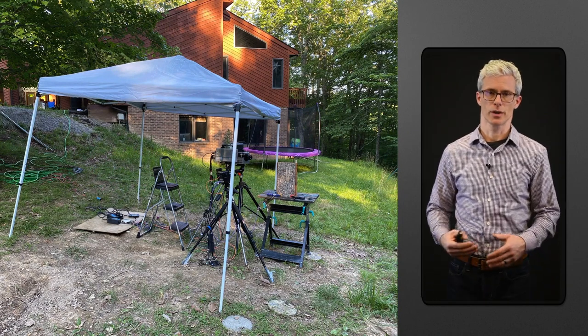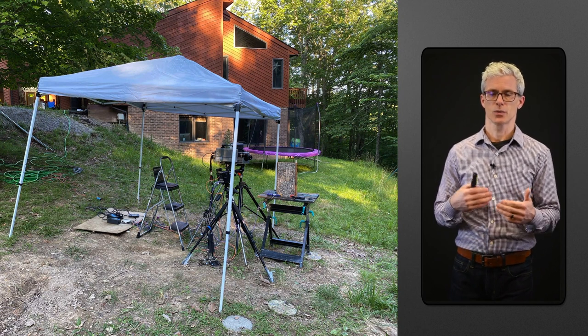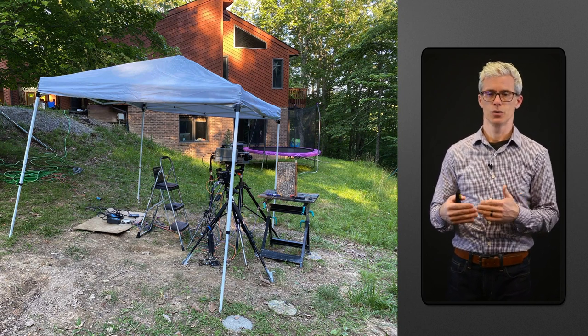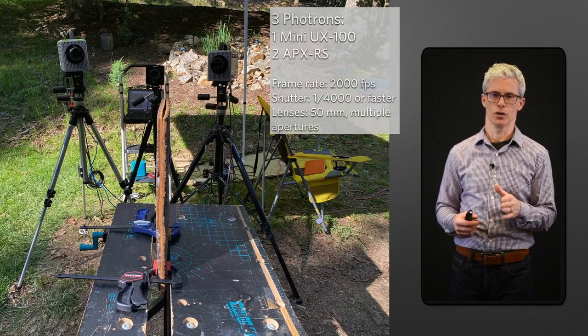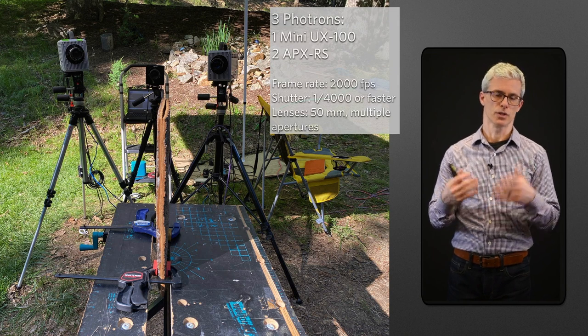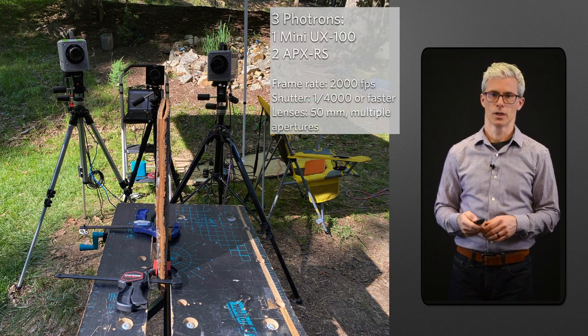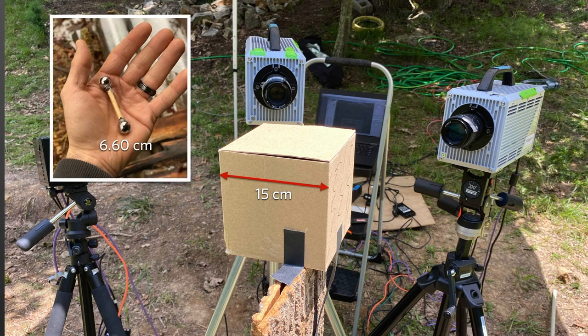Back to our story - we decided to record only natural takeoffs of the cicadas. We allowed them to take off from two flattened pieces of bark and recorded the flight with three high-speed cameras. You're looking at that bark in edge view. We would place the cicadas on the bark, let them climb up, and they would just take off on their own. We were focused on a volume of about 15 centimeters cubed, which we calibrated with a small custom wand.